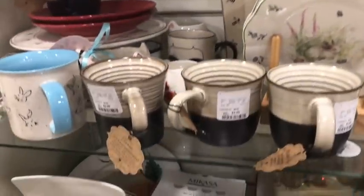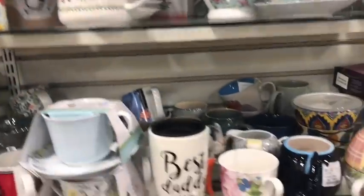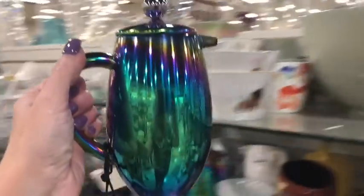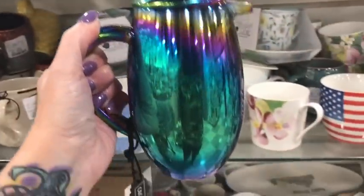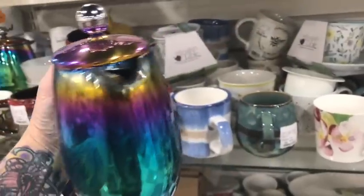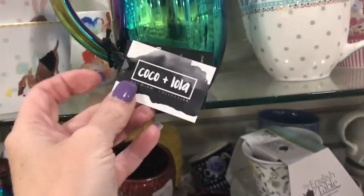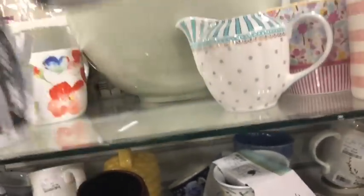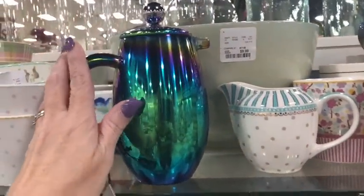Sorry if somebody loves that — it reminds me of like a real great-grandma type of mug. Watch — I'll end up getting something like that because it'll be so beautiful I have to have it. I'm not seeing anything right this second. What kind of mug would you get to go with that though? Isn't that pretty — that's kind of cool. How much is this? It's by Coco and Lola. Oh no, I don't want that one — I'm not paying $25.